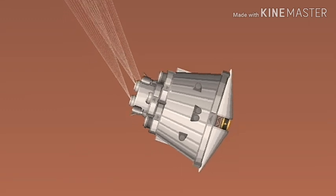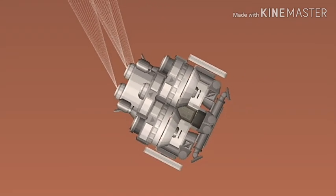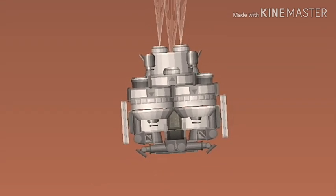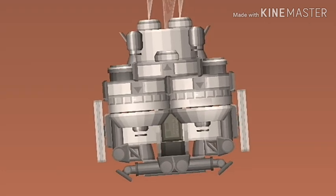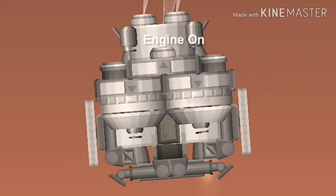Telemetry shows parachute deployment. Radar powered on. Heat shield separation commanded. This is really good news so far.